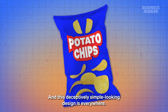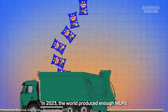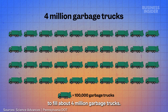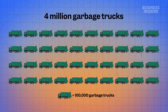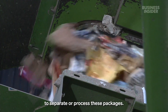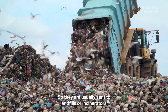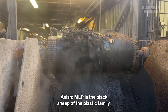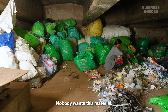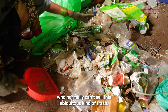And this deceptively simple-looking design is everywhere. In 2023, the world produced enough MLPs to fill about four million garbage trucks. Most recycling facilities don't have the technology to separate or process these packages, so they are usually sent to landfills or incinerators. MLP is the black sheep of the plastic family — nobody wants this material.